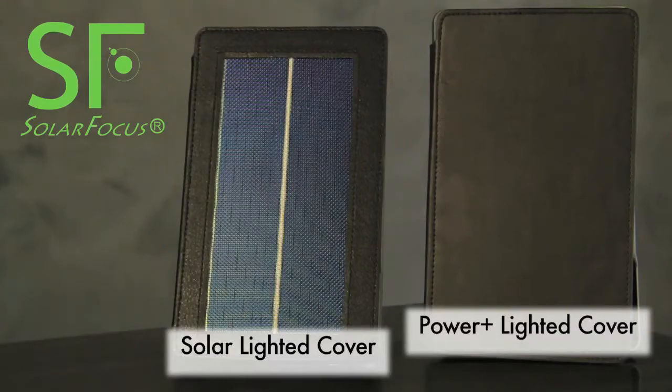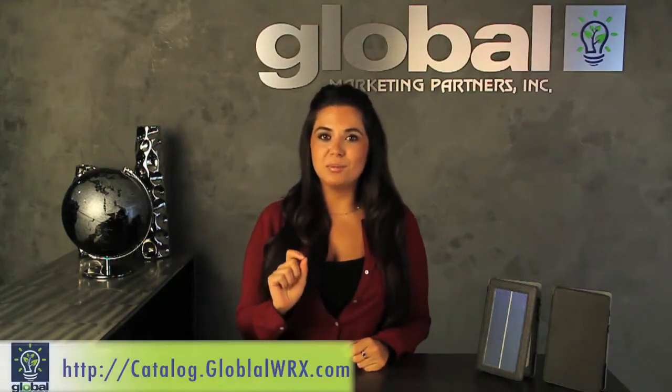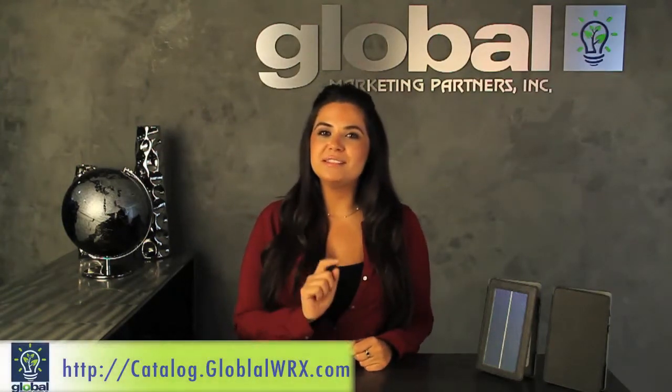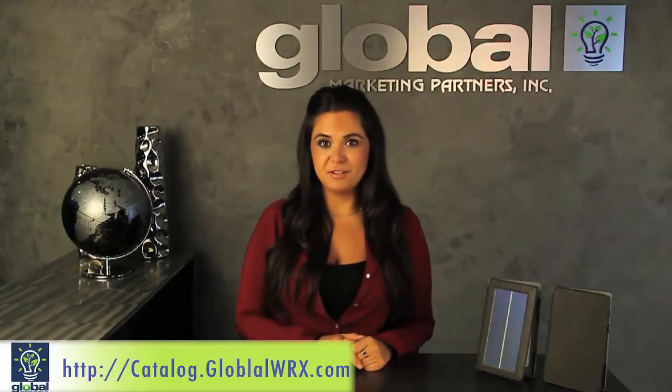The solar case is available for $79.95 and the Power Plus case is available for $49.95 at your favorite e-tailer including Amazon. Resellers, you can find it at Ingram Micro or Navarre, or come to our catalog at catalog.globalwrx.com where we feature a DistiDirect click-through that takes you directly to your account at your favorite distributor.